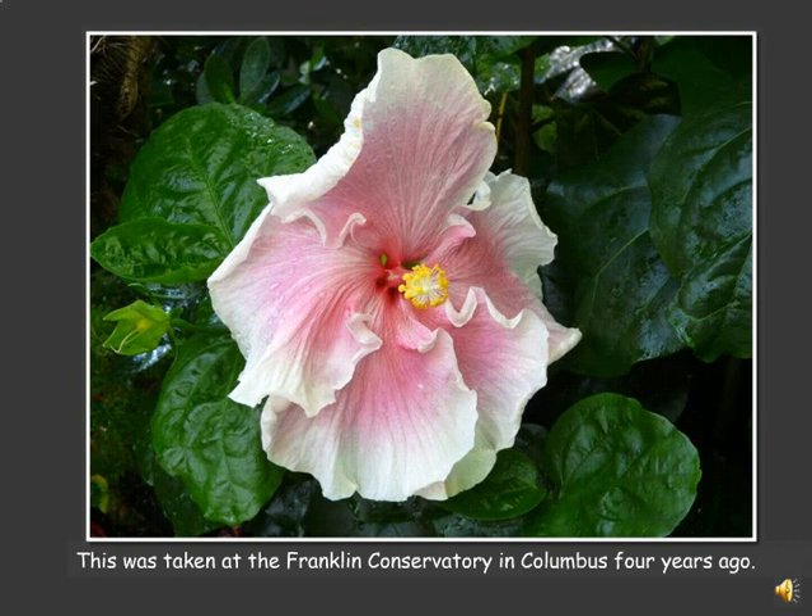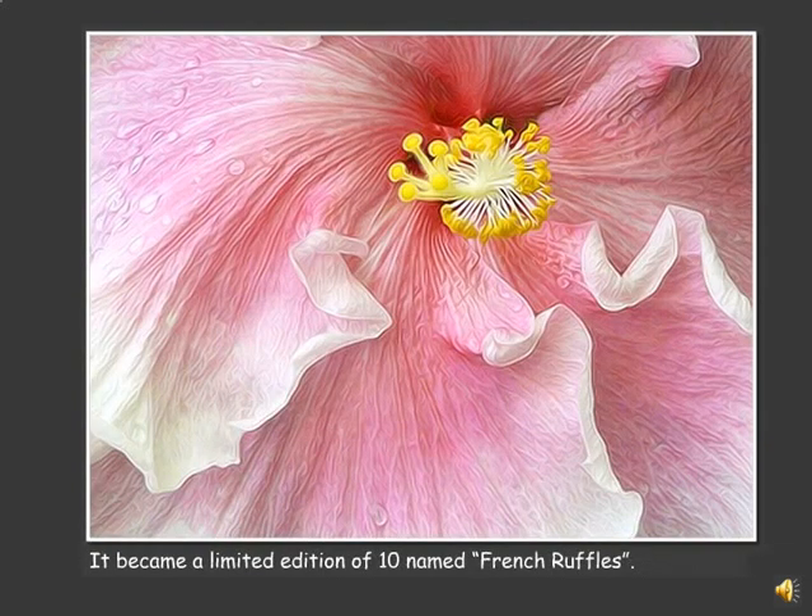This particular piece is a beautiful hibiscus flower that was taken at the Franklin Conservatory in Columbus about four years ago. I worked on it for almost three years trying to come up with something until finally last year I was able to produce this. It's called French Ruffles. It became a limited edition of ten and I'm currently selling number three.